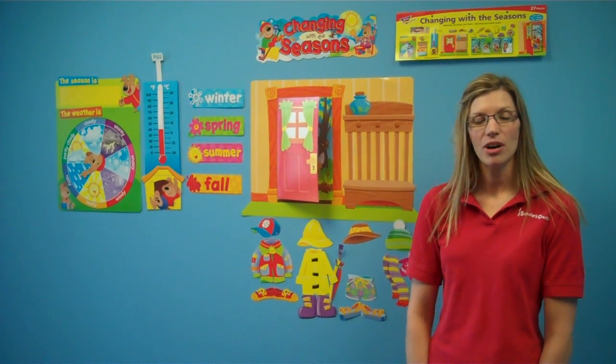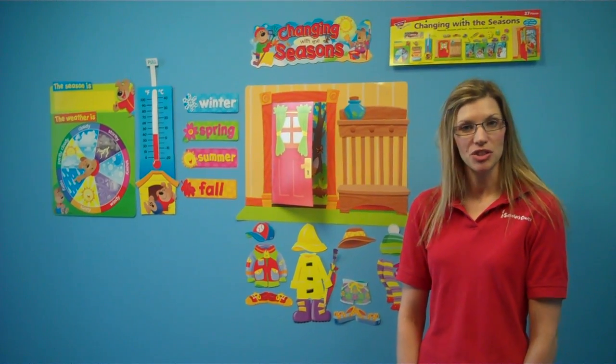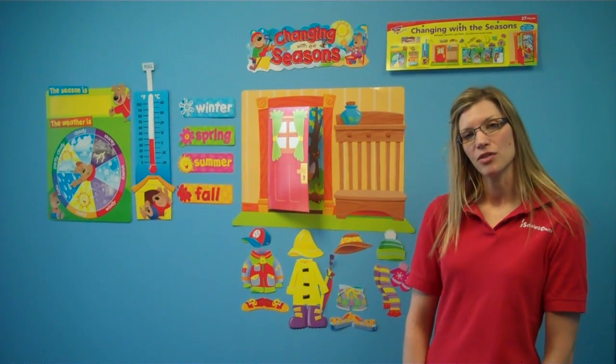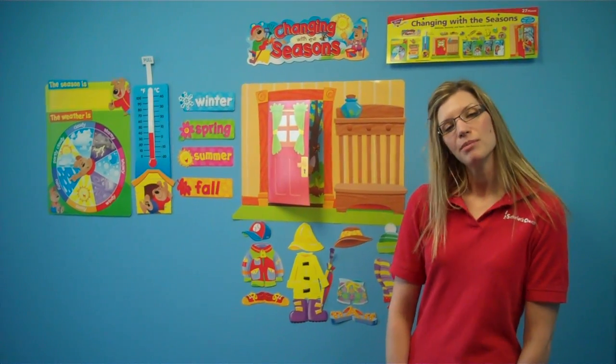Hi, I'm Jamie from Scholar's Choice. Part of a primary teacher's routine in the morning is discussing the weather with the children. I have a bulletin board set here from Trend called Changing the Seasons. This is going to make it fun for children to learn the weather. Let me show you how.